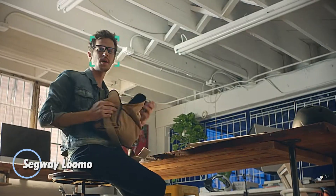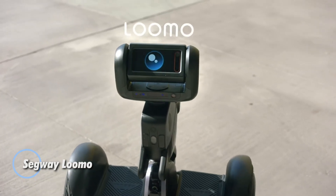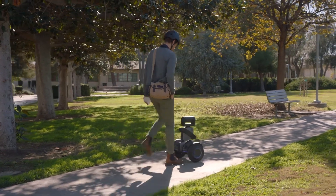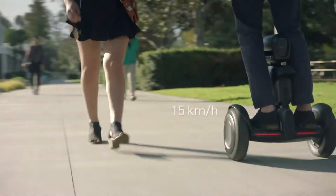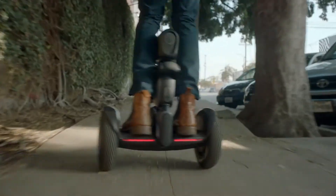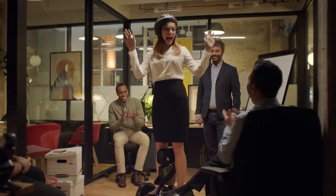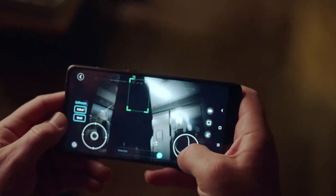The Segway Lumo is a groundbreaking personal robot that seamlessly blends advanced robotics with practical transportation. This innovative device doubles as a self-balancing scooter, offering a top speed of 18.6 mph and a range of 22 miles, making it an excellent option for short commutes or leisurely rides. Beyond its transportation capabilities, Lumo acts as a smart assistant, equipped with Intel RealSense technology that enables it to capture photos and videos, deliver items, and autonomously follow its user.